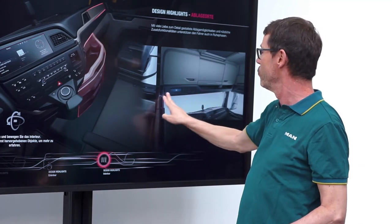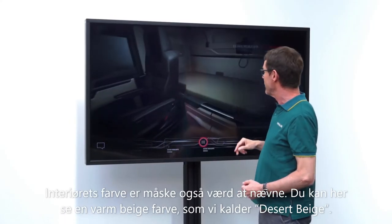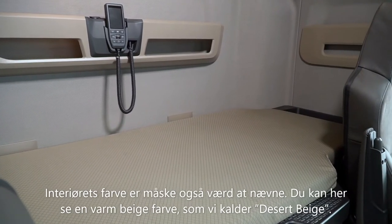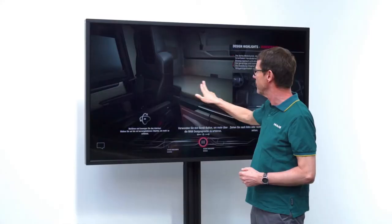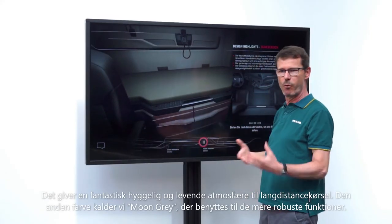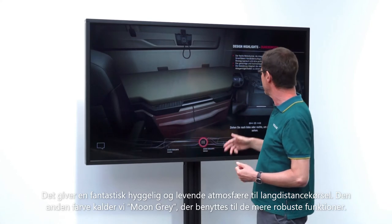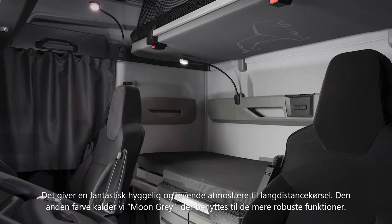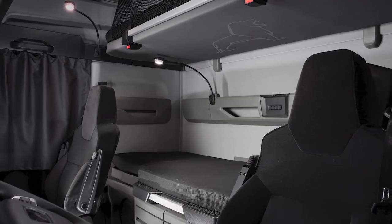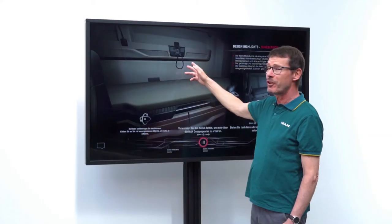The interior color scheme is worth mentioning. What we see here is a warm beige scheme called Desert Beige, which provides a cozy living ambience for long-distance transport. The second option is Moon Gray — a gray version suited to more robust applications.